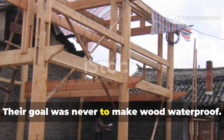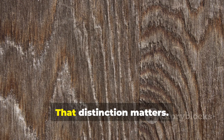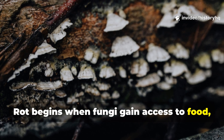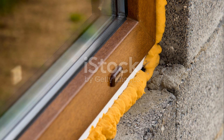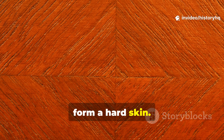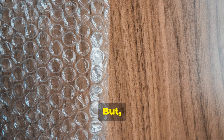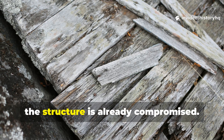Their goal was never to make wood waterproof. Their goal was to make it rot-proof. That distinction matters. Rot does not begin with rain. Rot begins when fungi gain access to food, oxygen and stable moisture trapped inside timber. Modern sealants often fail because they form a hard skin, and that skin cracks with movement. When that happens, water gets in, air gets in, but moisture cannot escape. The result is decay you don't see until the structure is already compromised.